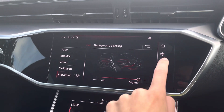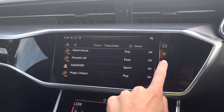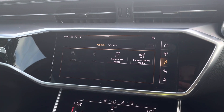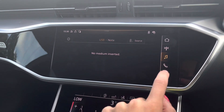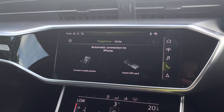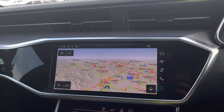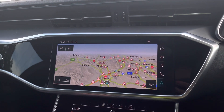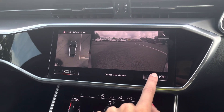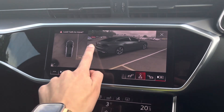There is also DAB digital radio with lots of stations to choose from, media for your connected device, telephone equipment for your connected device, along with navigation where you can zoom in and out on the screen. There is also the park assist option with different views — a 3D view, bird's eye view, and others — so you'll never have to worry about reversing or parking ever again.